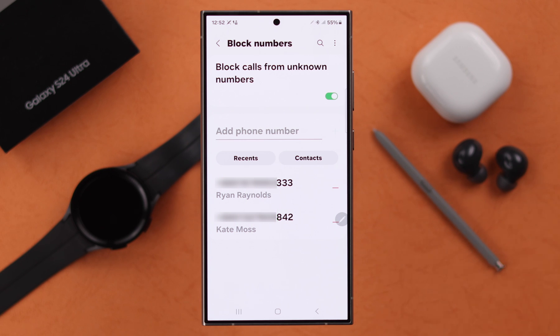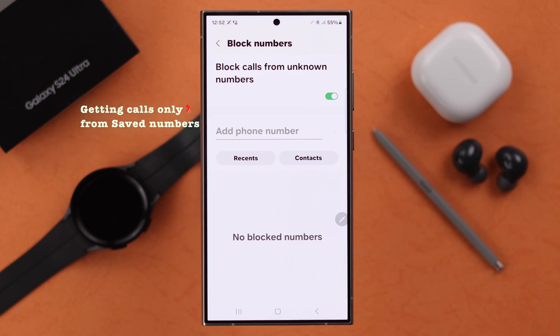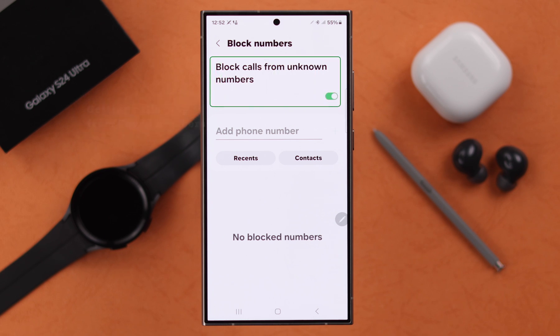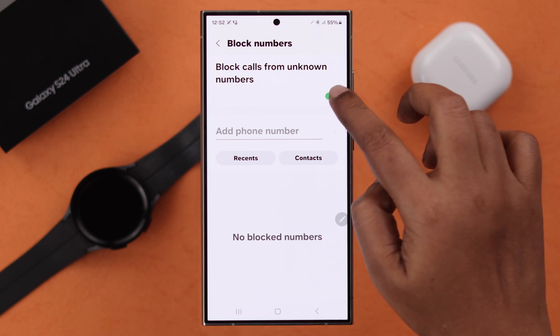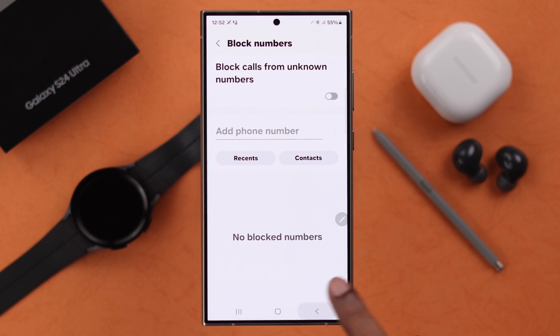Check if you haven't accidentally blocked the number that was trying to reach you, and unblock them right from here. Also, if you're getting phone calls only from your saved numbers but not from unknown numbers, make sure that option is turned off. If you're still having the problem, go back one step.